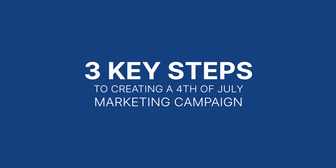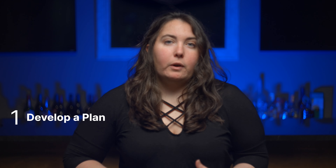So how can you get started? Here are three key steps when creating a 4th of July themed marketing campaign. Step one is to develop a plan. A 4th of July themed marketing campaign should be planned well in advance. It's essential to decide which marketing channels your target audience uses and plan your marketing campaign around it.